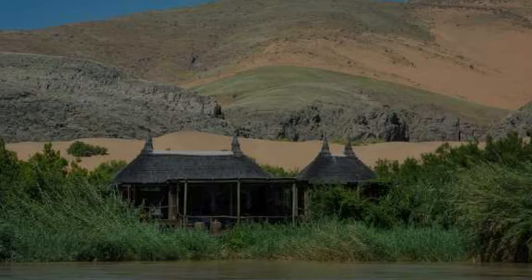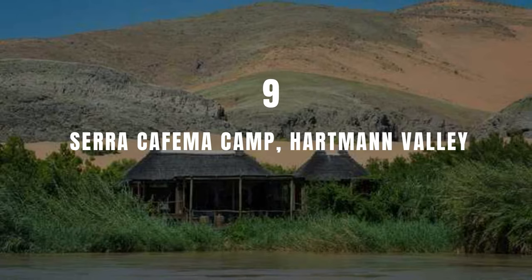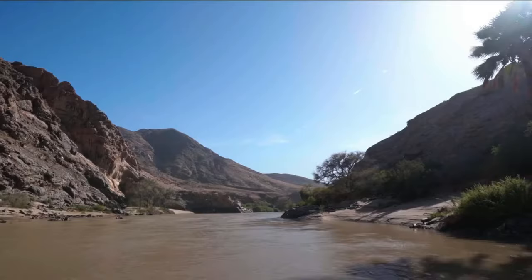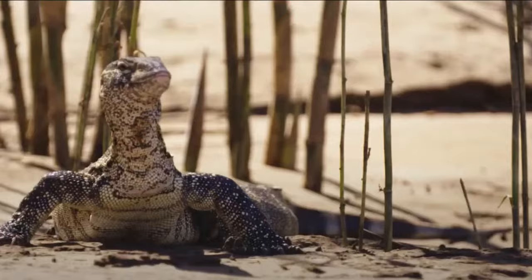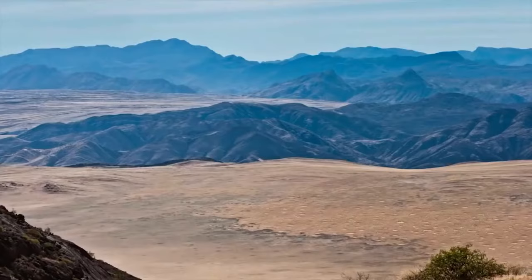Number 9: Saraya Kaithma Camp, Hartman Valley. Imagine listening to gurgling river rapids, but you're in a desert — it's a surreal experience. The luxury lodge Saraya Kaithma is found in the extreme northwest of Namibia, on the banks of the Kunene River.